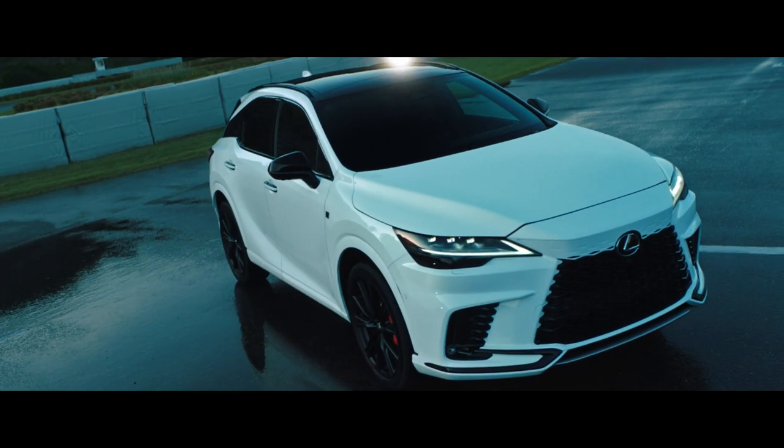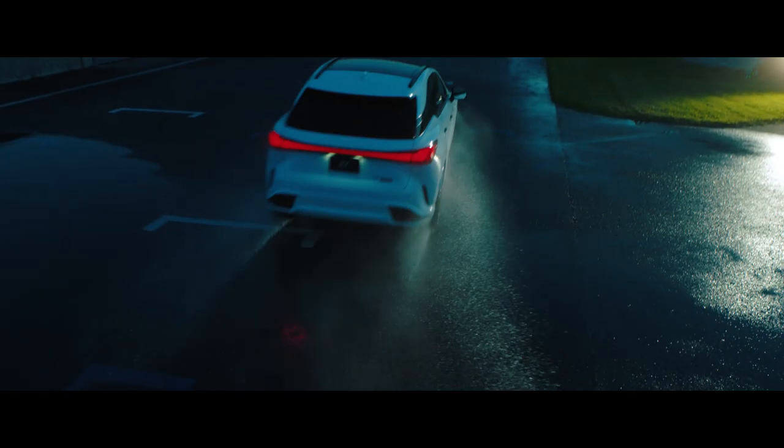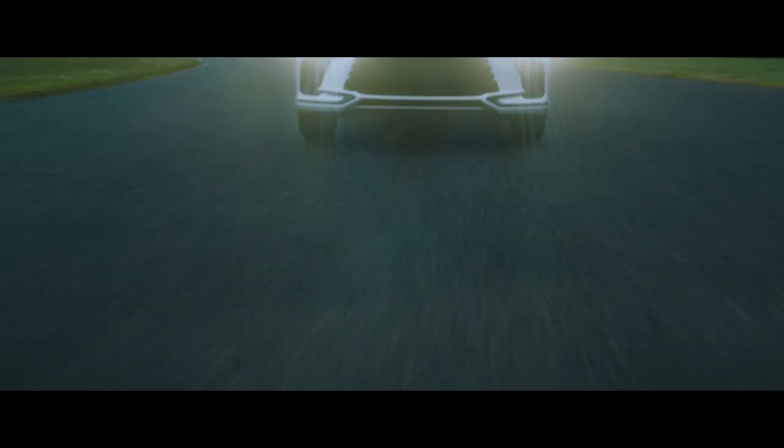It's both lighter and has a higher body rigidity. With a high degree of responsiveness providing an overall feeling of confidence, the RX excels through its distinct handling behavior, cementing it as a formidable SUV.